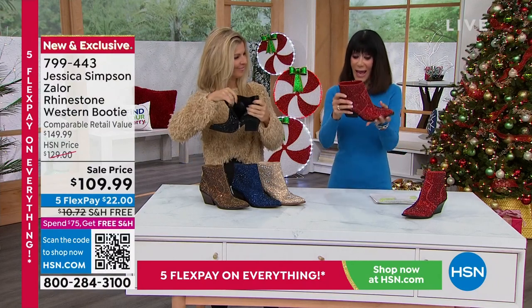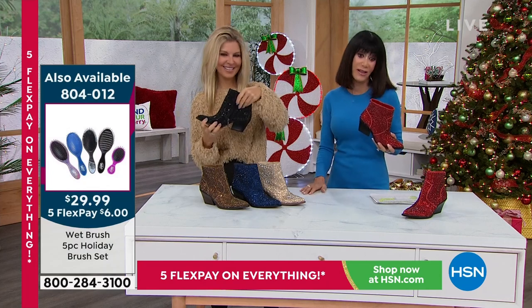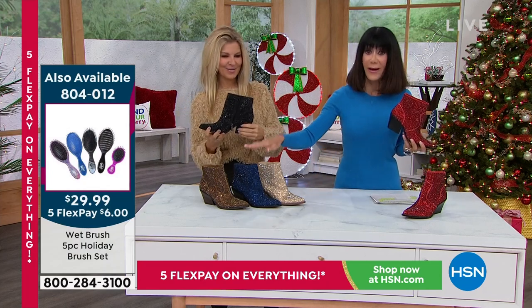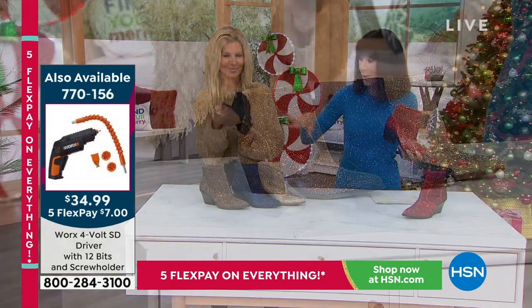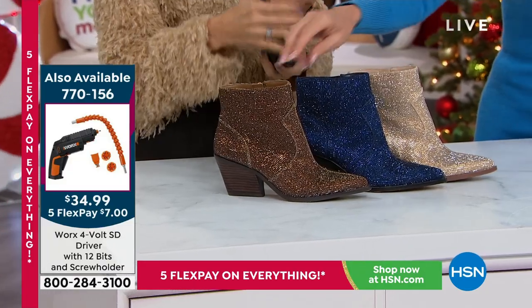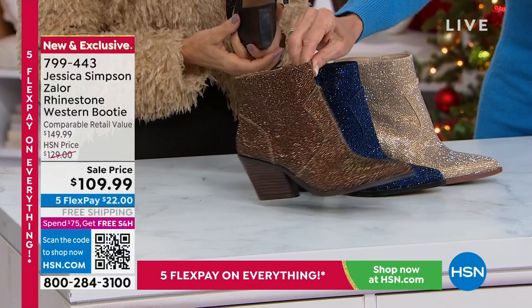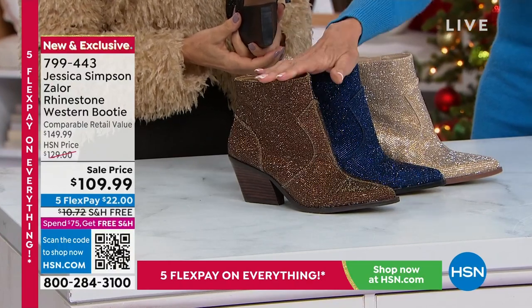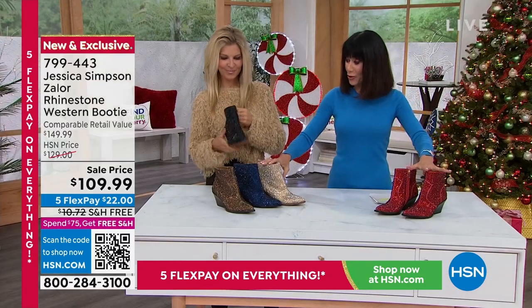We've had the best response to so many of the different things we've done with Jessica. Right now the navy is the most limited — basically last call there. There are only 250 remaining in the bronze. Then you have the black or the red — those are all your color choices.